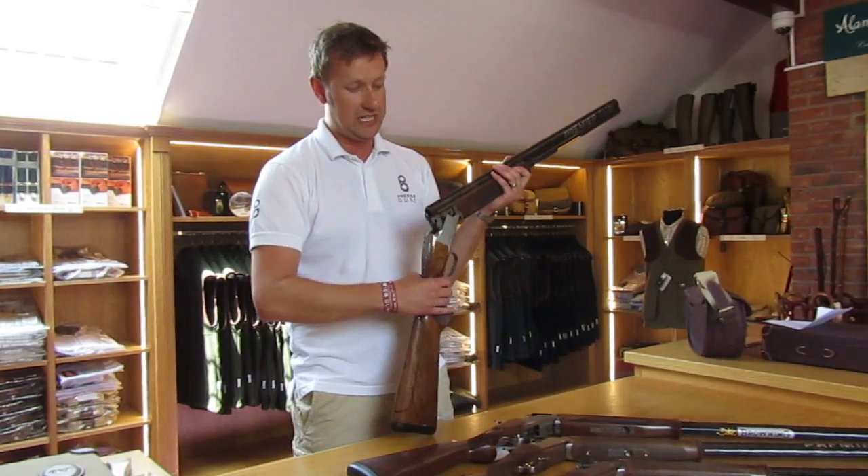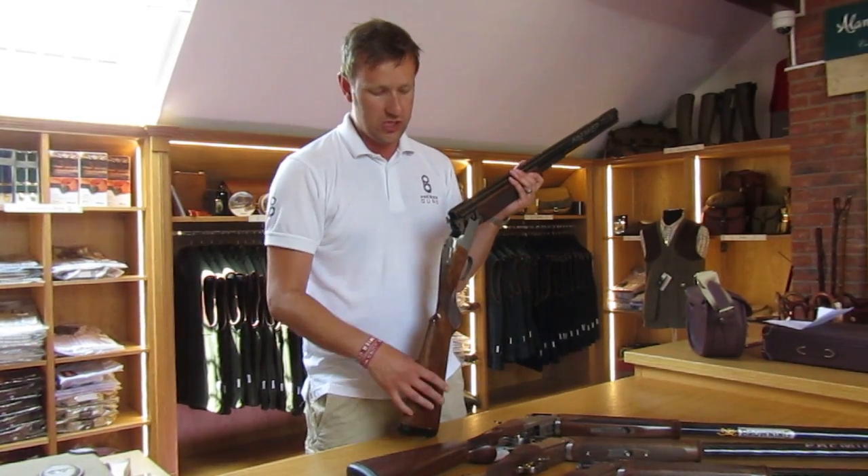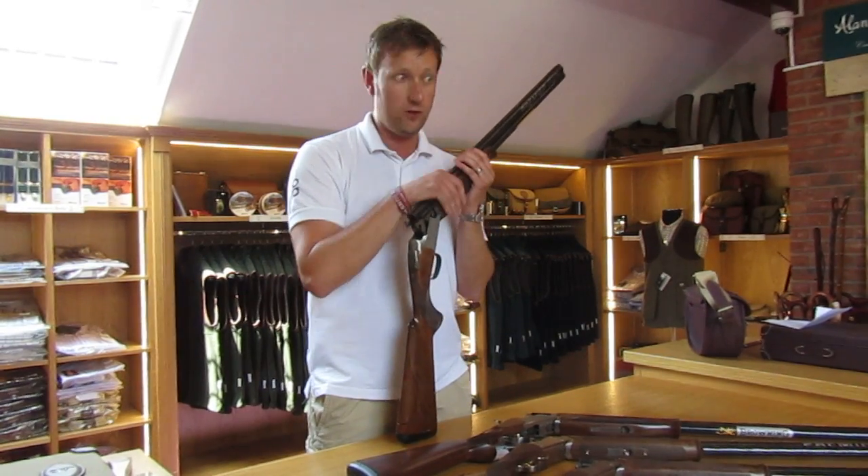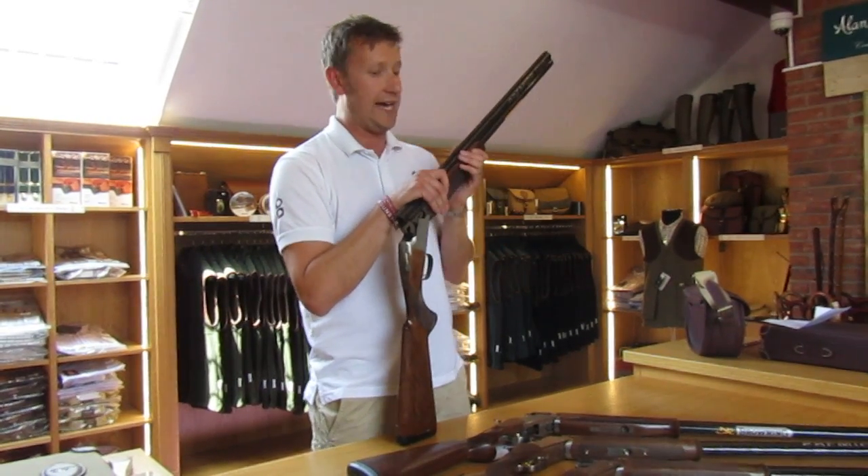The Browning action warranty is ten years; the rest of the gun is three years. It comes supplied in a quite nice ABS case, with four multi-chokes, a trigger lock, and a choke key.